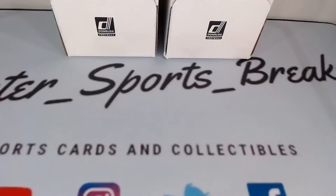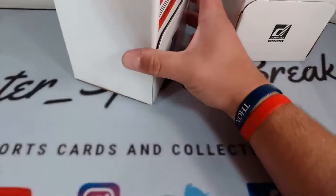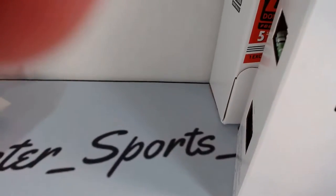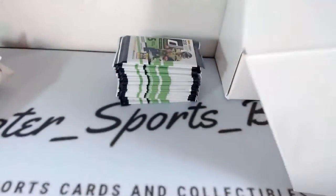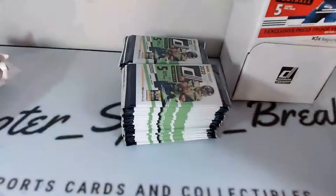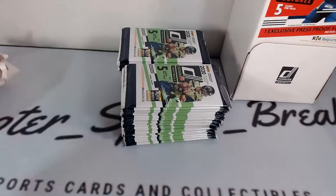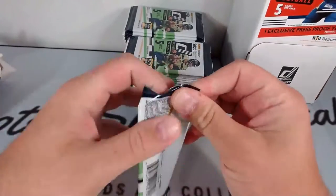Make sure you also follow us on Instagram — all the hits go up there, we update it daily. We are going to get right into this action. We have two Gravity Boxes right here. I'm going to take out all the packs, raise the camera up just a little bit, and get the packs going. These have 48 packs each — five cards per pack.